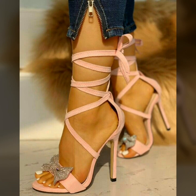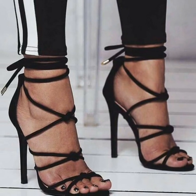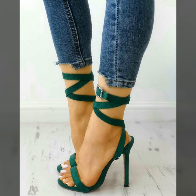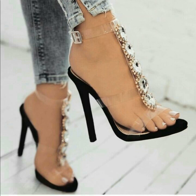Dear friends, you can buy these very stunning open toe high heel shoes from www.amazon.com, www.ebay.com, and www.aliexpress.com. If you are loving these shoes, then please like my video.